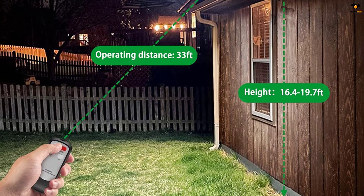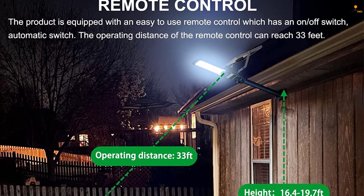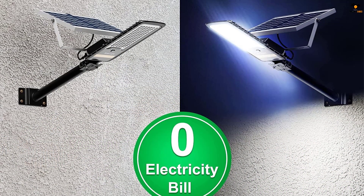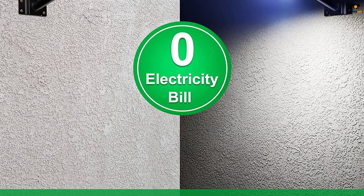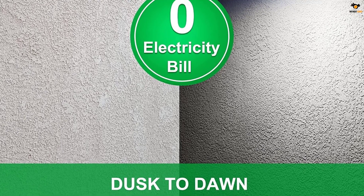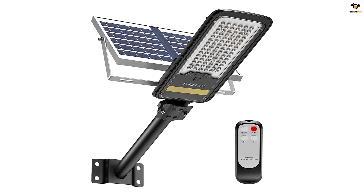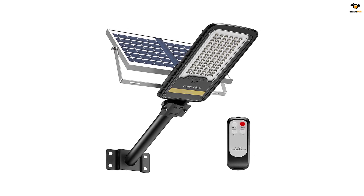There is also a smart control chip that automatically adjusts brightness based on available battery percentage. You can also control the Engrepo solar light via the included remote, which offers on, off, and automatic switch options from up to 33 feet away. With high-quality illumination, it covers about 1500 square feet and houses a 6000mAh battery for about 15 hours of continuous backup.